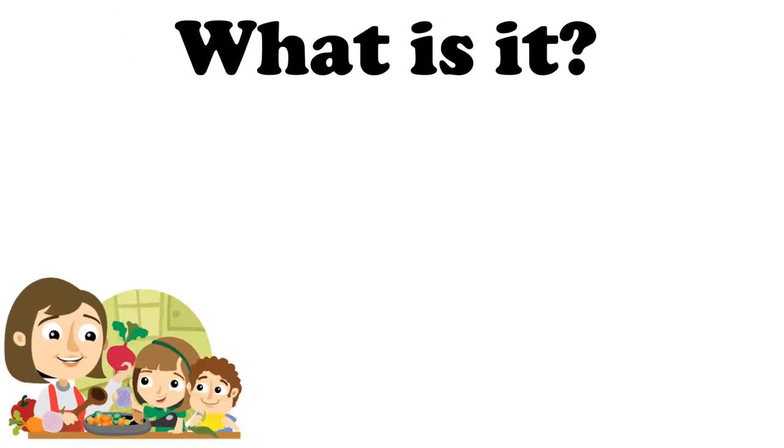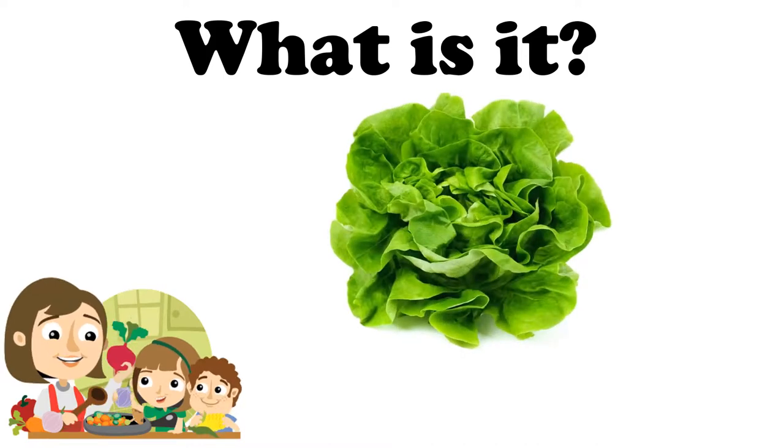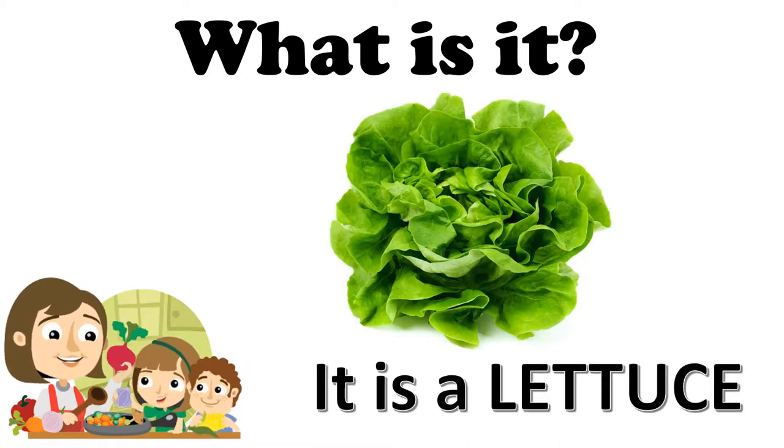What is it? With these vegetables, I make a delicious salad. It is a lettuce. Lettuce. Es una lechuga — lechuga le diremos lettuce. Very good, my children.